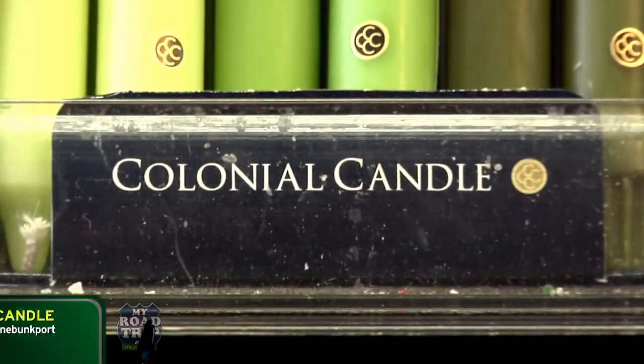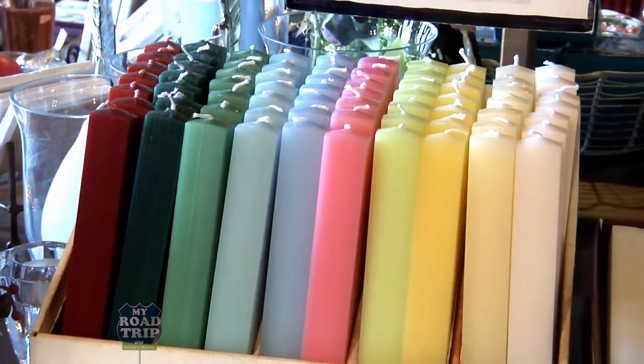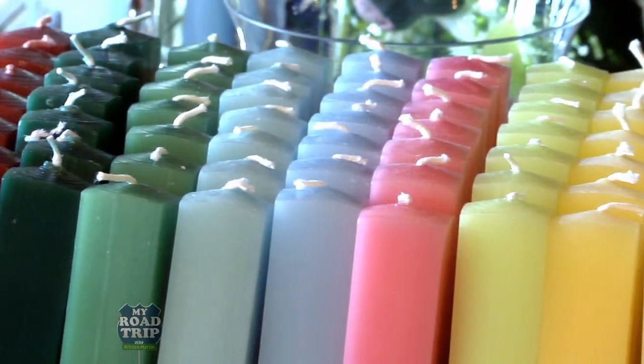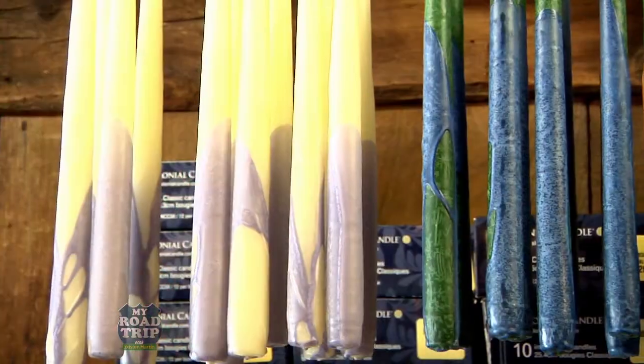Colonial Candle is also a crowd pleaser for their beautiful, long-burning dinner tapers. Dodant, the oldest candle company in the United States, specializes in tapers and pillars. And if color catches your eye, you won't want to miss the Aloha Bayline with its hand-painted tapers in tropical tones — a real showstopper.